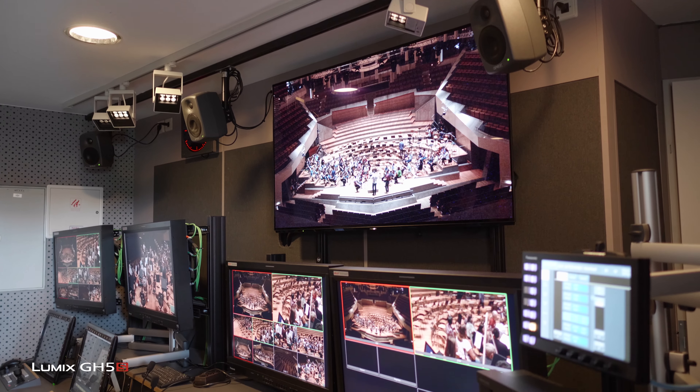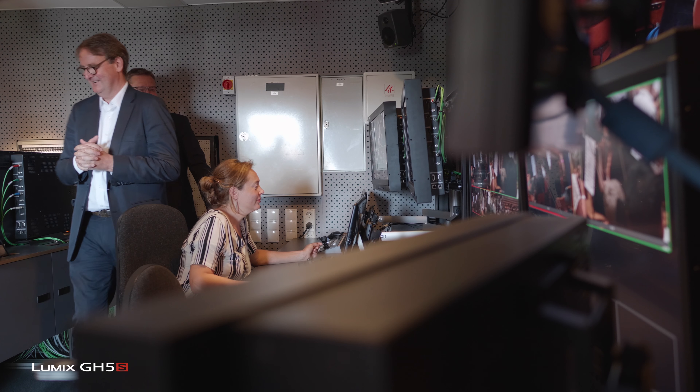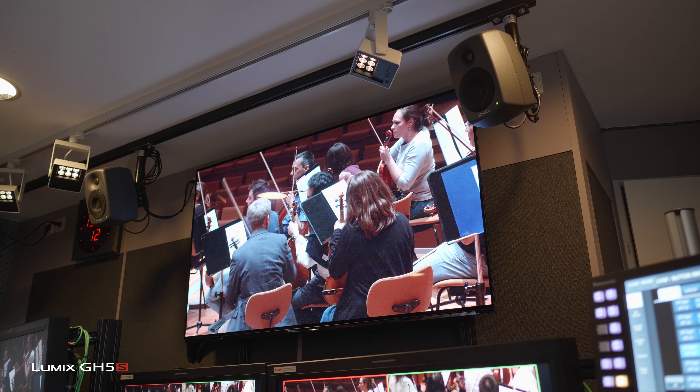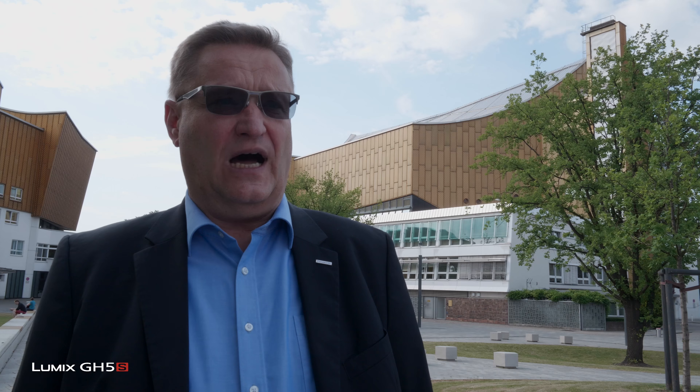We installed new UB300 4K HDR cameras and a huge Utah router. We established a post-production environment with the Synergy software from Grass Valley to allow them to do 4K HDR post-production and grading, to really give the best picture quality to customers. And we are happy everything worked well.